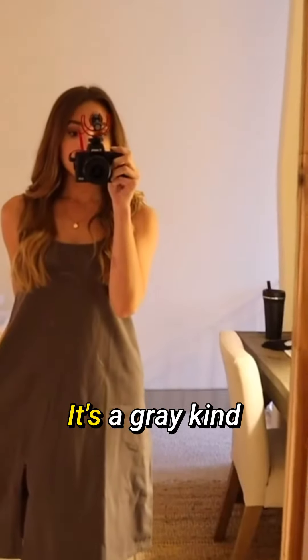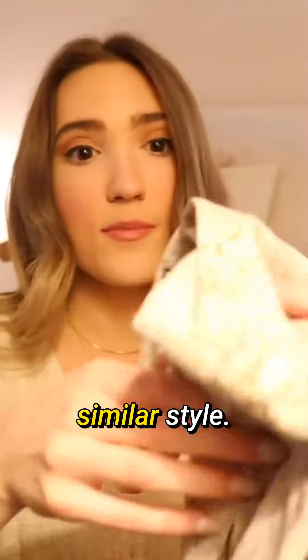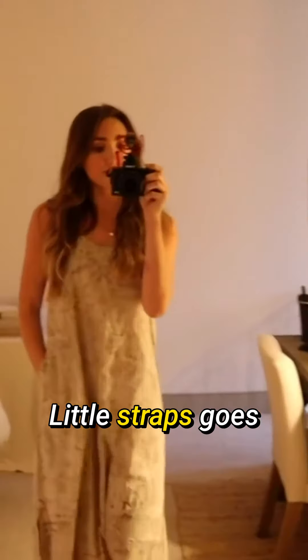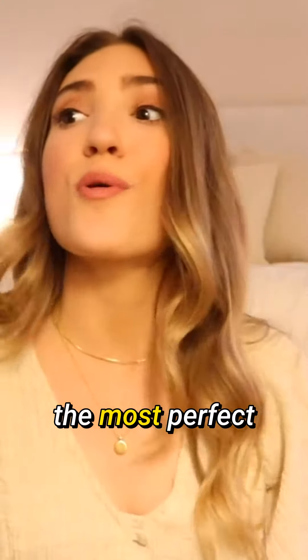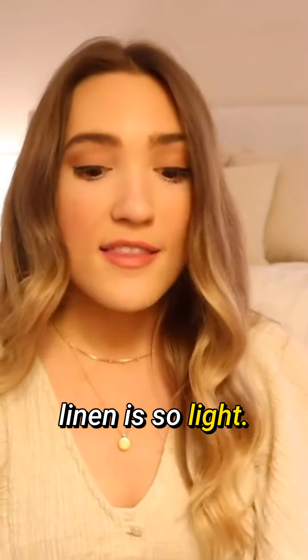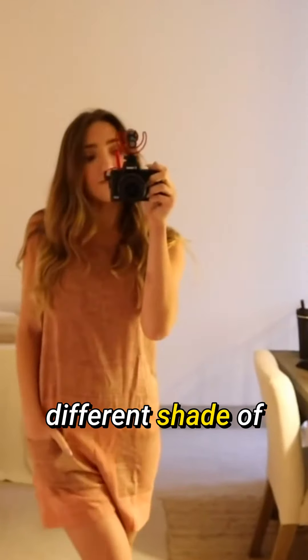I got this dress which is just a really pretty little summer dress — it's a gray kind of smock dress, super cute. This one is a similar style with a speckled material, really cute little straps. Just the most perfect Texas spring clothes because linen is so light.